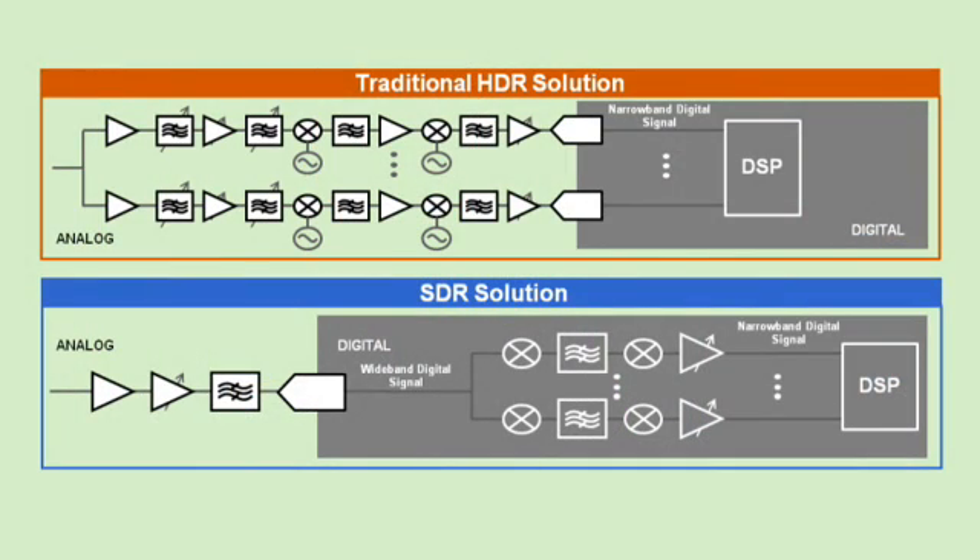Design engineers all over the world are realizing the distinct advantages of developing systems based on a software-defined radio architecture, rather than the more traditional hardware-defined radio design. With the software-defined radio approach, you essentially move the data conversion earlier in the signal path, close to the antenna.